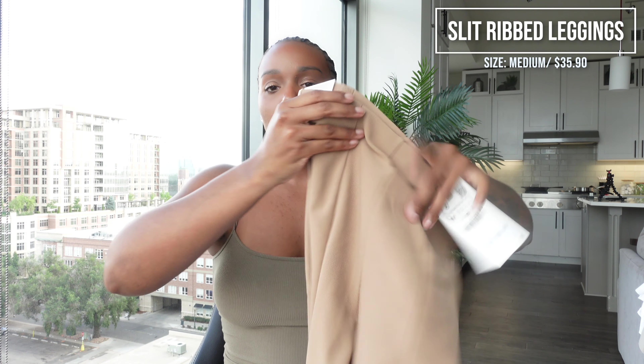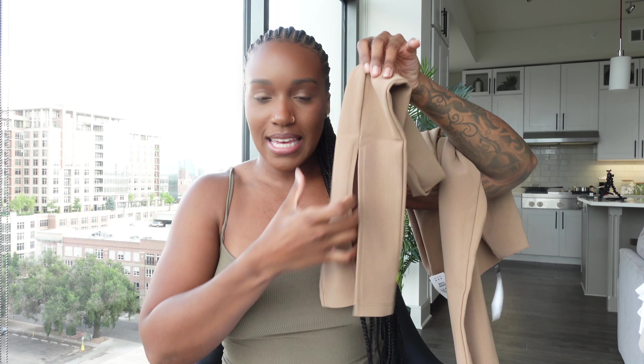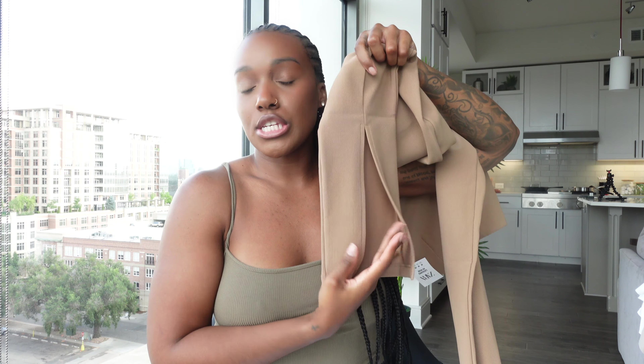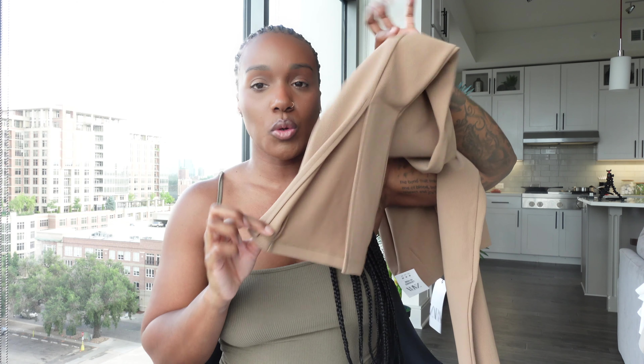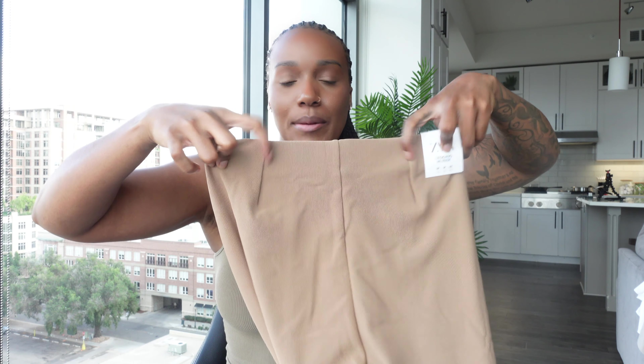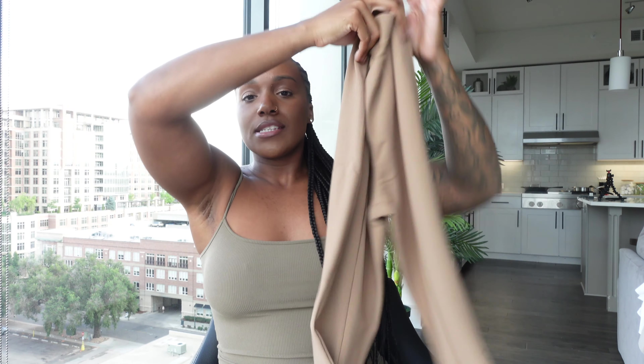The t-shirt was $25 and the material feels great — nice and thick. I'm pairing it with these nude ribbed bottoms. The cutest part is the split at the bottom — I love when pants open up so you can see your shoes. They also have nice stitching and will hug the waist. I got the leggings in a medium and they were $35.90.